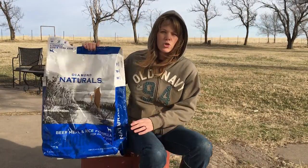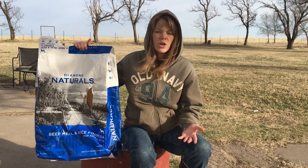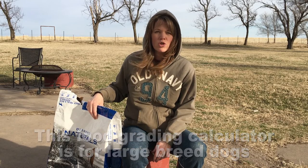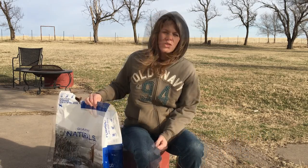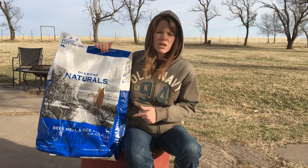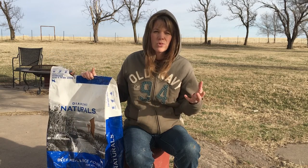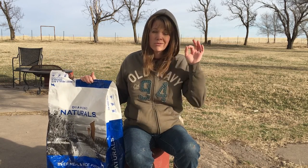This is the dog food that we have chosen to feed our LGDs for about a year now. We have found a dog food calculator that we're going to link in the description below to show you how to evaluate your dog food. It is a 40 pound bag and it generally runs in the 30 to 35 dollar range, so that fit our bill.